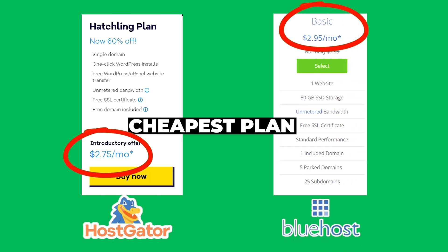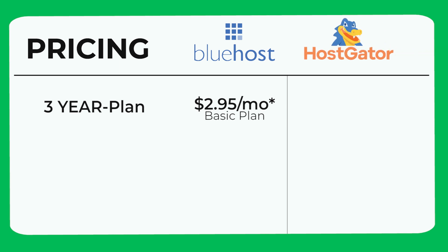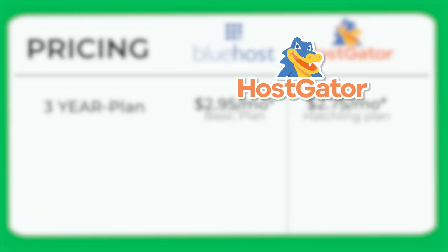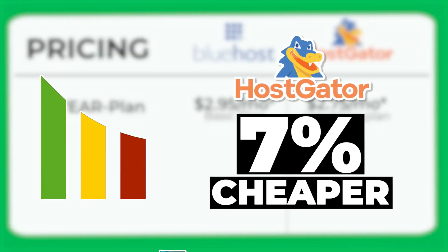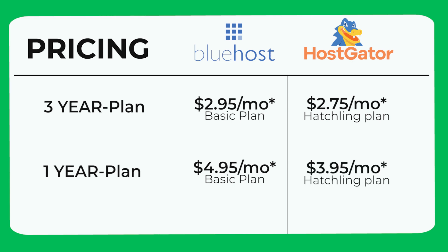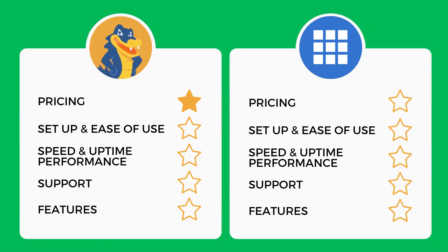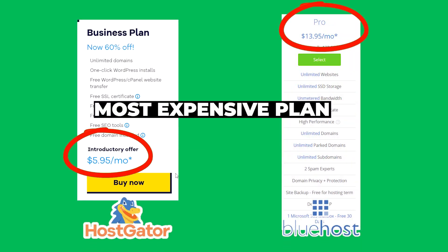This one is going to be really close. Bluehost's basic plan for three years costs $2.95 per month, while HostGator's hatchling plan is $2.75 per month — making HostGator 7% cheaper. Comparing one-year plans though, Bluehost costs $4.95 while HostGator is just $3.95, a bigger difference where Bluehost is now 20% more expensive. So HostGator just wins out against Bluehost at the entry level.